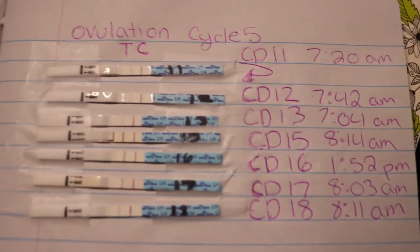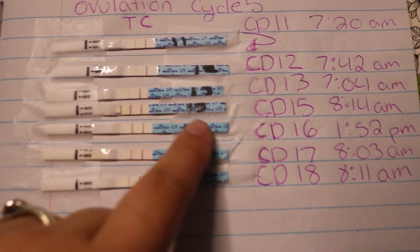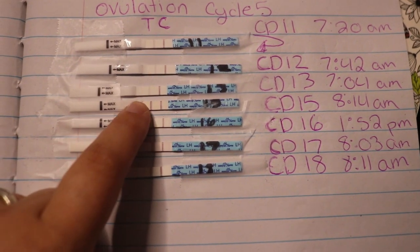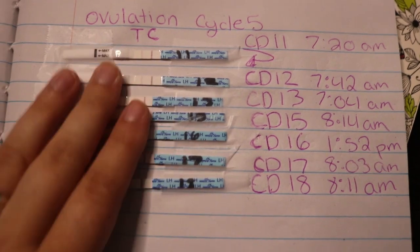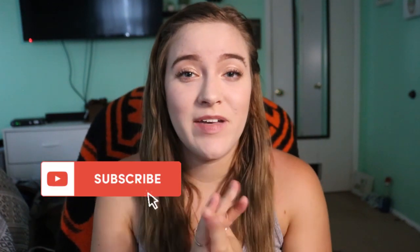Here are my tests for cycle five — you can see right there is when I got my positive. I tested in the afternoon that particular day, and that's when I got my positive, so we baby danced then and didn't continue testing since the line was obviously going to get lighter. Fingers crossed we got a sticky baby this month — we'll see in a few days! If you have any questions, leave them below and I'll do my best to answer. Hope you guys have a really good day — bye!